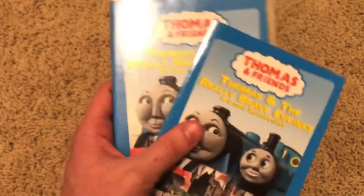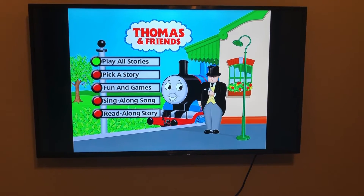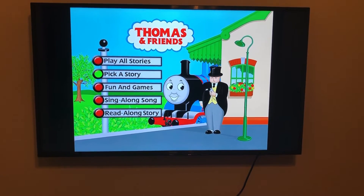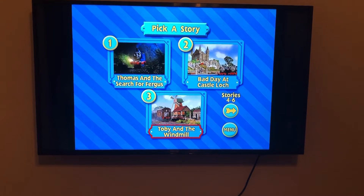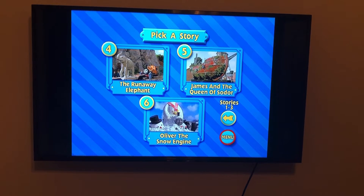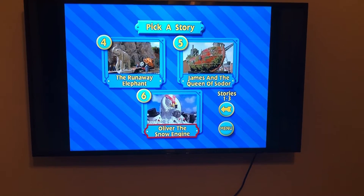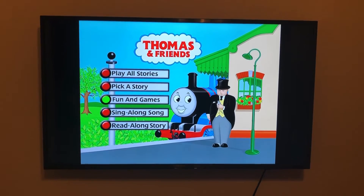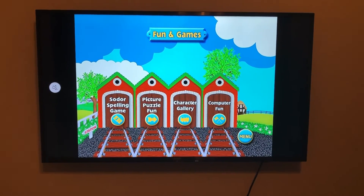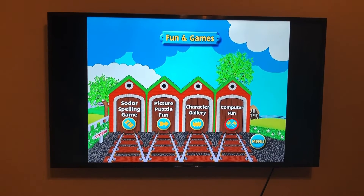Now let's jump into the menu tour for Thomas and the Really Brave Engines. We have Play All Stories, Pick a Story, Fun Game, Sing Along Song, and Read Along Story. Going to Pick a Story, we have: Thomas and the Search for Fergus, Bad Day at Castle Lock, Toby and the Windmill, The Runaway Elephant, James and the Queen of Sodor, and All Over the Snow Engine. All of these episodes are narrated by Michael Brandon. For Fun Games, your options are Sodor Spelling Game, Picture Puzzle Fun, Character Gallery, and Computer Fun.